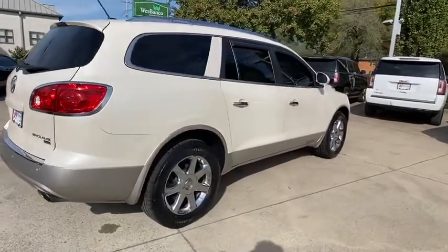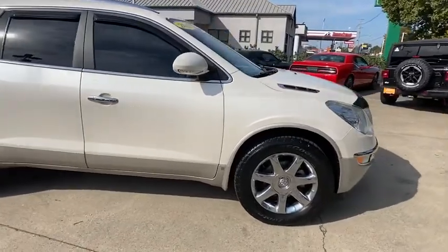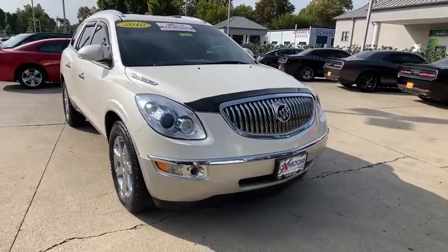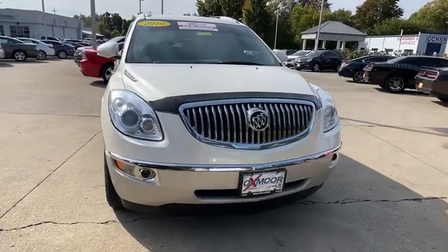We are pleased to show you the 2010 Buick Enclave. The Enclave offers three rows of seats standard. Not only is it roomy and stylish, but Buick really did its homework on this vehicle. They did not cut any corners.